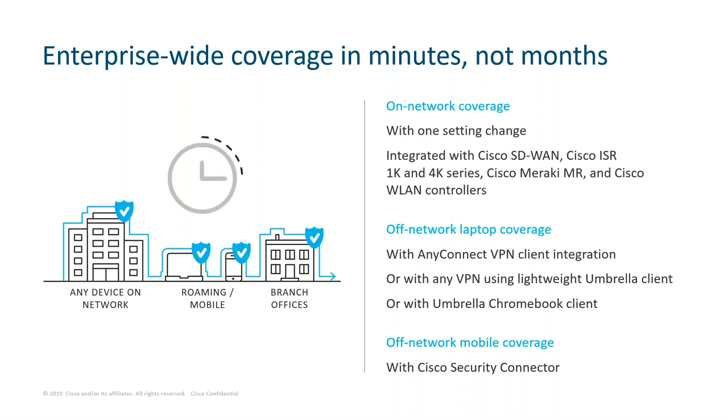At the end of the day, you get enterprise-wide coverage in minutes, not months. Umbrella is absolutely hands down the easiest way to protect your users. It's delivered from the cloud — no hardware to install, no software to manually update. Because we use DNS as the primary mechanism to get traffic to our platform, forwarding your traffic to us is as simple as changing one single setting in your network devices. For on-network coverage, you can protect all devices — even those you don't own — just by pointing your external DNS requests to the IP address for our global network.